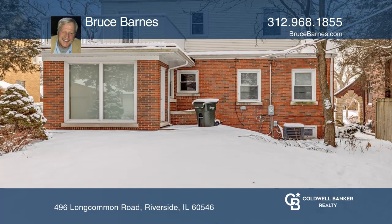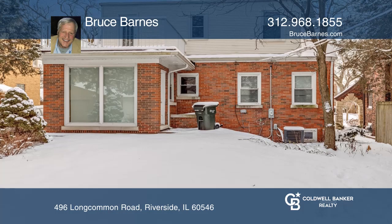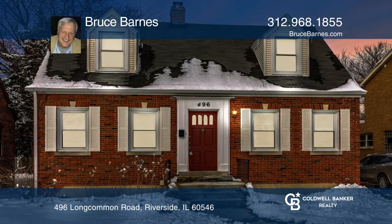This full walk-out basement home is in beautiful Riverside. Contact Bruce Barnes today to learn more.